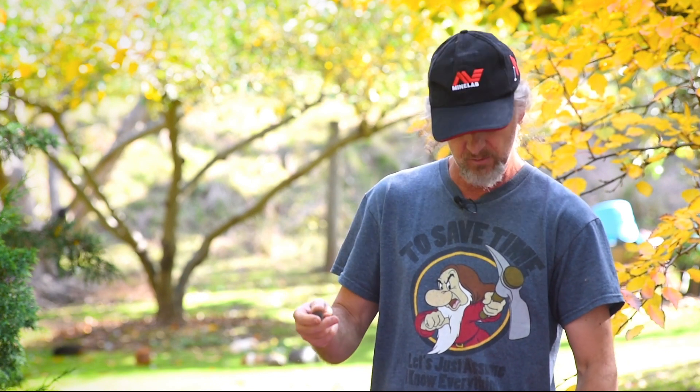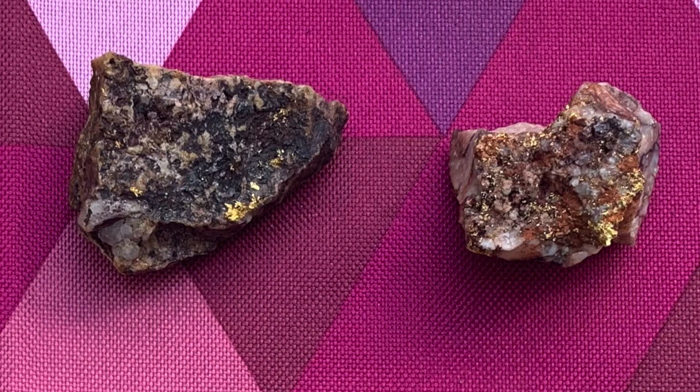In gold deposits almost all around the world, you'll always get accessory minerals with the gold's deposition — pyrite being a very common one, especially here in central Victoria. You'll also get galena, which is a lead sulfide, and sphalerite, which is a zinc sulfide, plus various carbonates: siderite, ankerite, dolomite, and all sorts of other minerals associated with the gold. Once they are exposed above the water table, they all decompose and oxidize, forming these iron-based and manganese-based minerals.